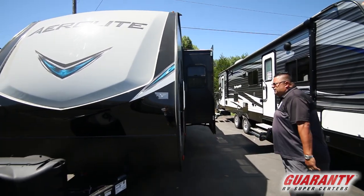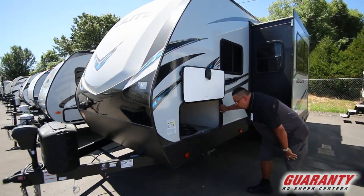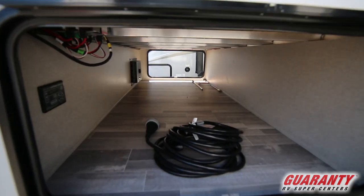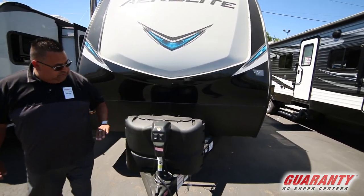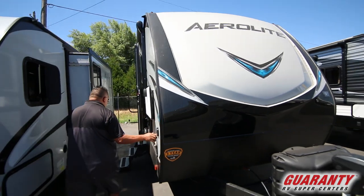It's a really nice pre-owned unit and it's in great shape. It's got a really big storage area. It's got the electronic leveling system with automatic stabilizing jacks, a power tongue jack, and two propane tanks. Here's the other side of the pass-through.